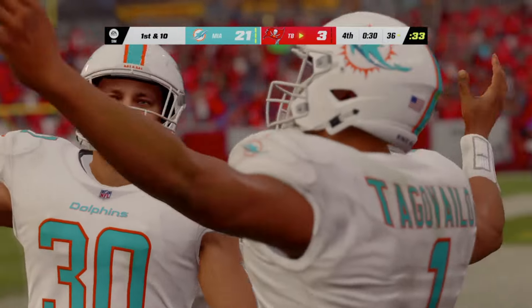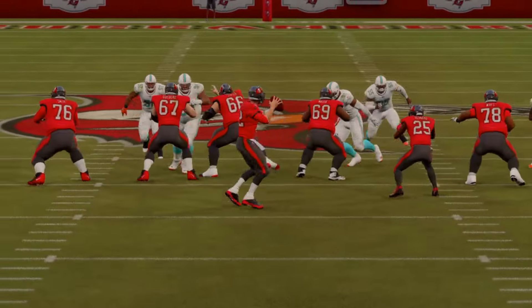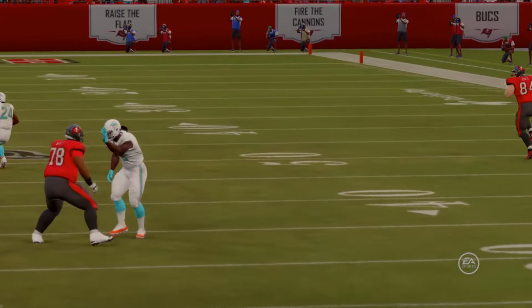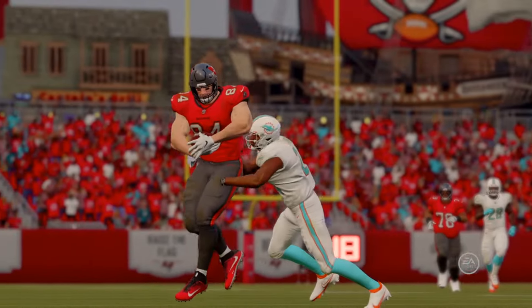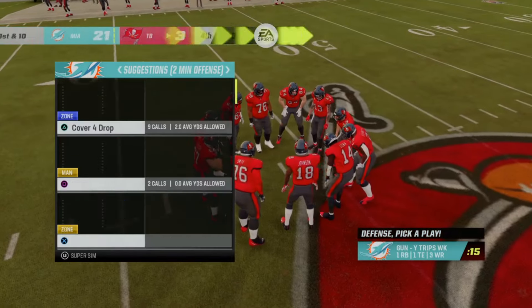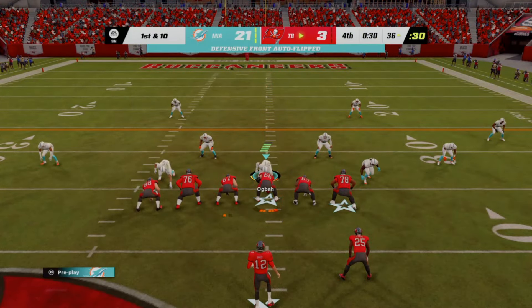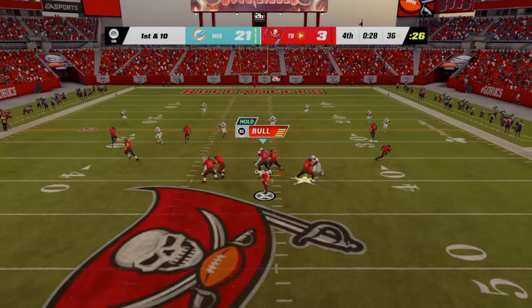The Bucs offense set to begin their next possession, but probably not much they can do at this point — down three scores late in the fourth quarter. This is going to be a little too much to overcome. They'll go down swinging, but in the end I think we saw the writing on the wall a while back. One team is clearly better than the other in this one, and while it didn't quite reach blowout status, we knew they were going to win this one well before we got to this stage.